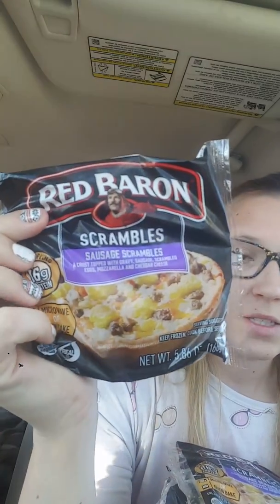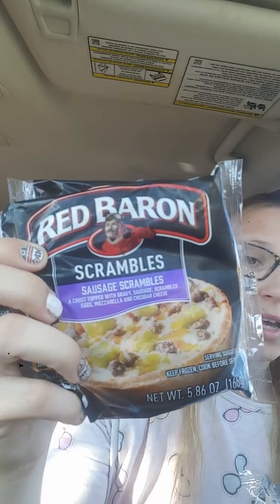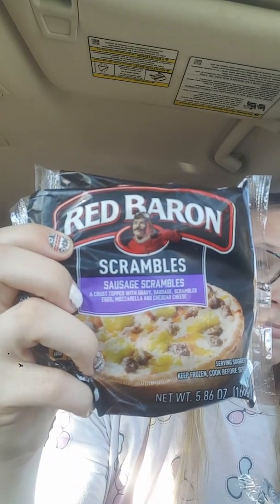I have a couple food items coming up. Got four of these — we both work full time so these would be nice to grab and go. This is a crust topped with gravy, sausage, scrambled eggs, mozzarella, and cheddar cheese.